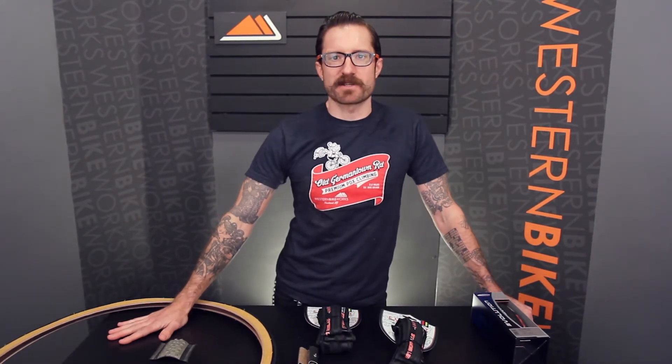Hey, I'm Dylan at Western Bike Works. Visit us at WesternBikeWorks.com. We're at our store at Northwest 17th and Lovejoy in downtown Portland.